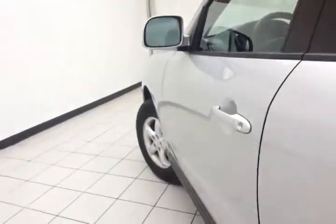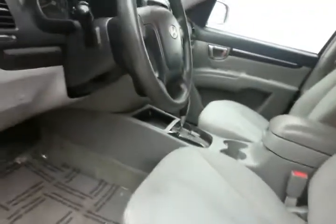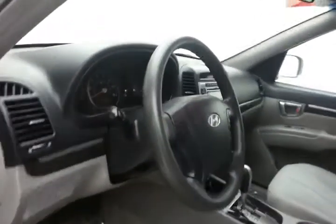This GLS has keyless entry, power windows, locks, and mirrors. Height adjustment for the driver's seat, along with a tilt-down telescopic steering wheel, puts you in a perfect driving position.